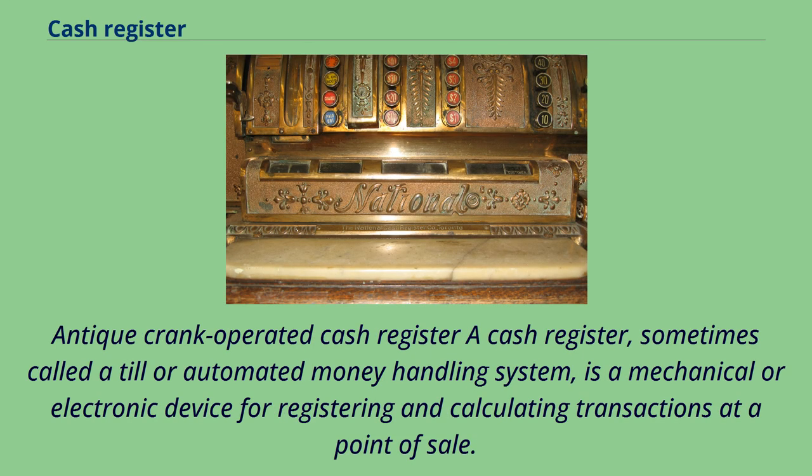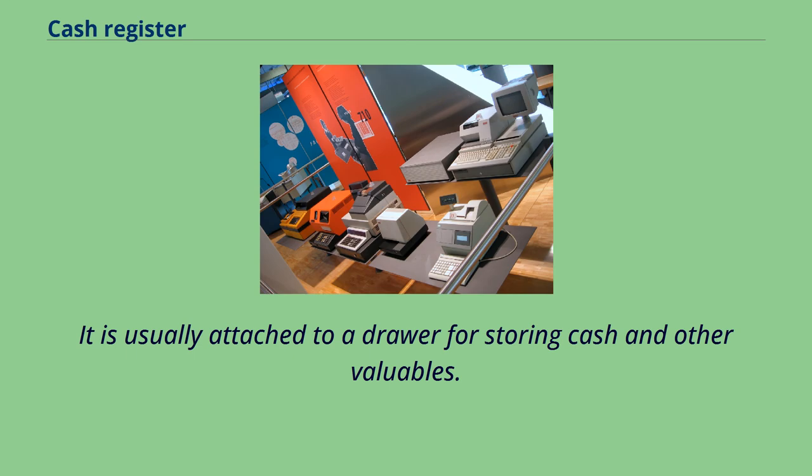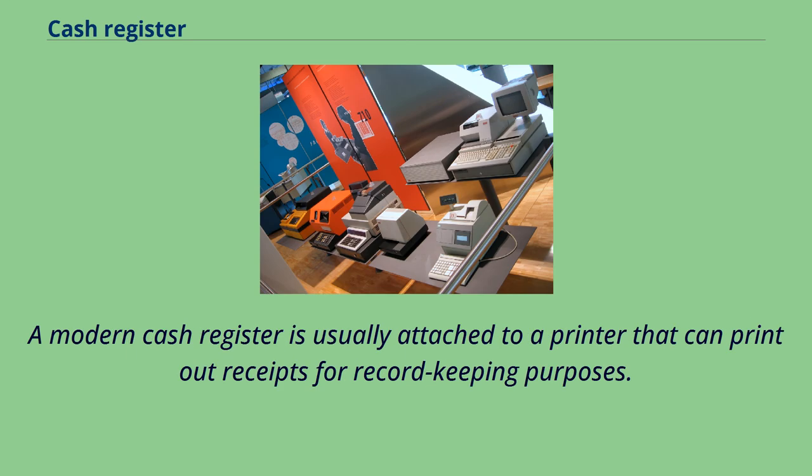Antique crank-operated cash register. A cash register, sometimes called a till or automated money handling system, is a mechanical or electronic device for registering and calculating transactions at a point of sale. It is usually attached to a drawer for storing cash and other valuables. A modern cash register is usually attached to a printer that can print out receipts for record-keeping purposes.